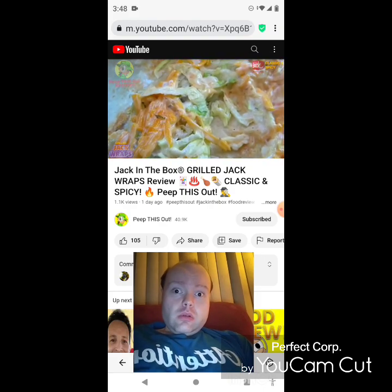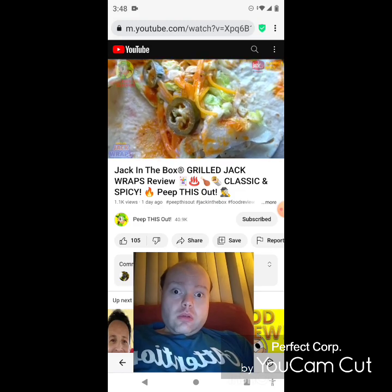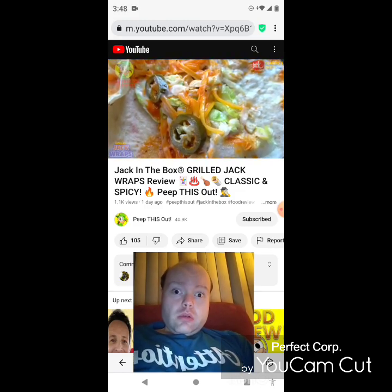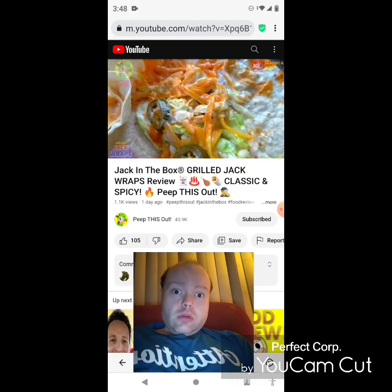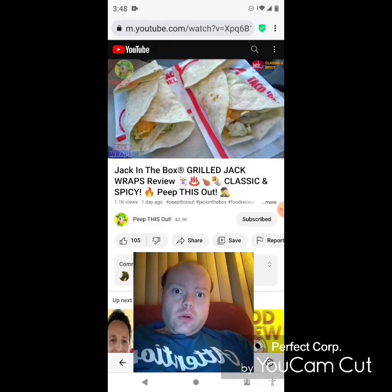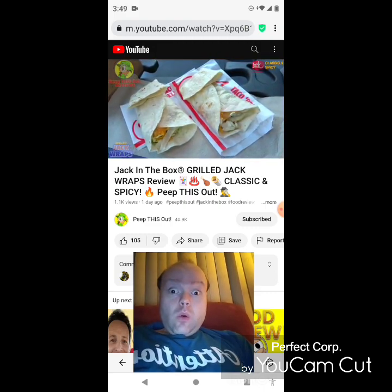For the spicy version, it's all the same exact ingredients as the classic with the exception of spicy good good sauce replacing the regular version, along with a few sliced jalapeños on the inside — looks like about two so far. Not a bad portion of the spicy good good sauce; it looks like it's rounding out nicely with that buttermilk ranch. So there you go — the breakdown of the all-new Grilled Jack Wraps, classic and spicy.